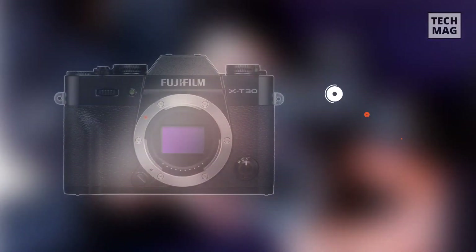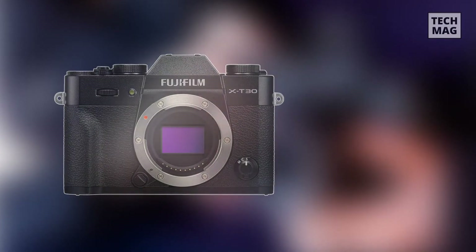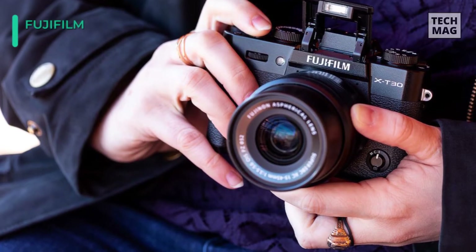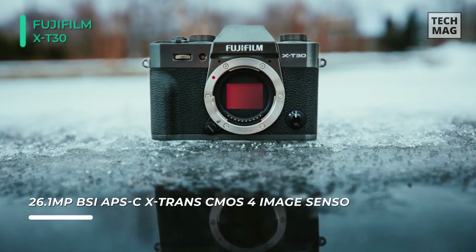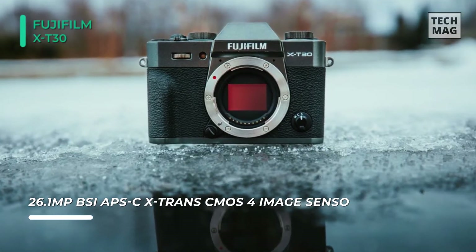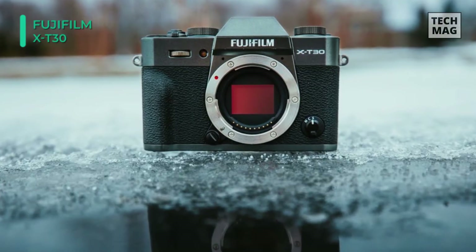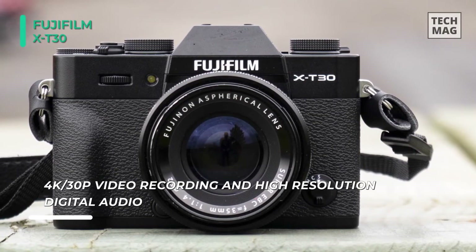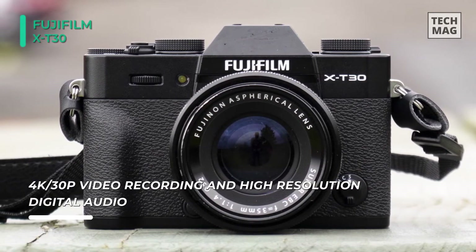Matching impressive imaging capabilities with an incredibly small design, the Fujifilm X-T30 is a handy mirrorless camera characterized by advanced stills and video recording along with smooth and intuitive handling features. Highlighting a revised image sensor and processor, both high-resolution stills and 4K video can be recorded, while a capable autofocus system gives fast and precise focusing performance.